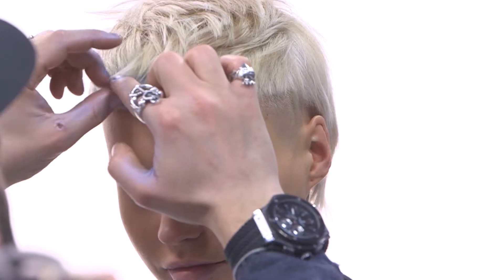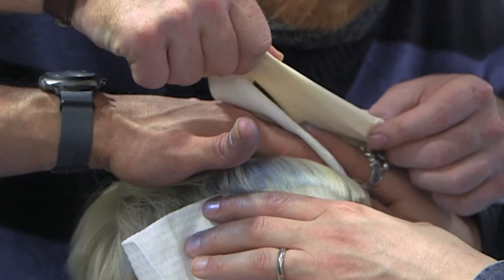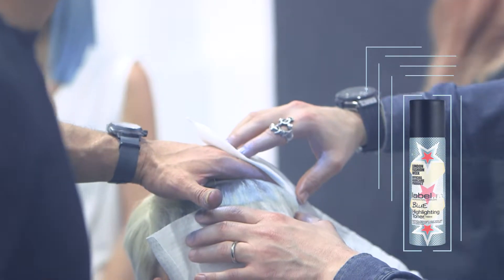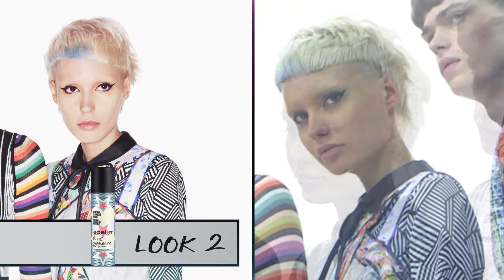For the model's second look, we have previewed the newest product addition to the Label M range: the highlighting toner sprays, available in four colours — red, blue, blonde, and brunette. The blue highlighting toner spray was applied to the fringe area for a fun pop of colour. These lightweight sprays provide hair with instant illuminating colour.